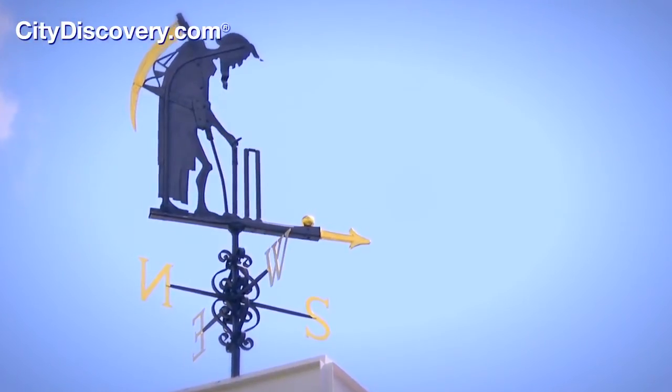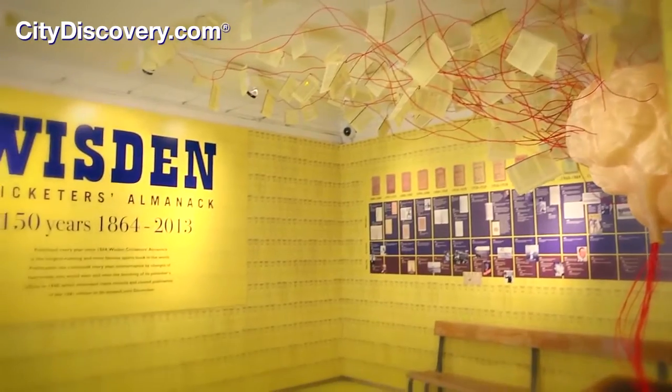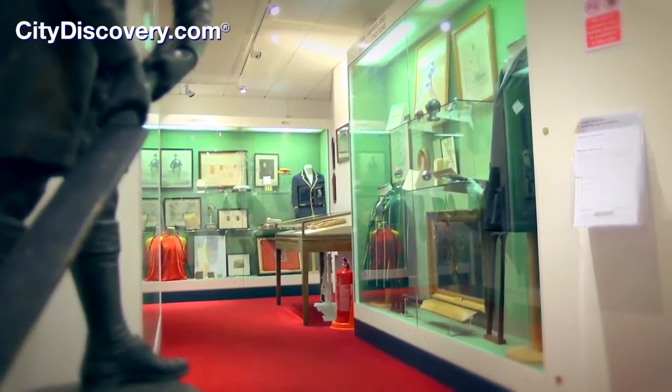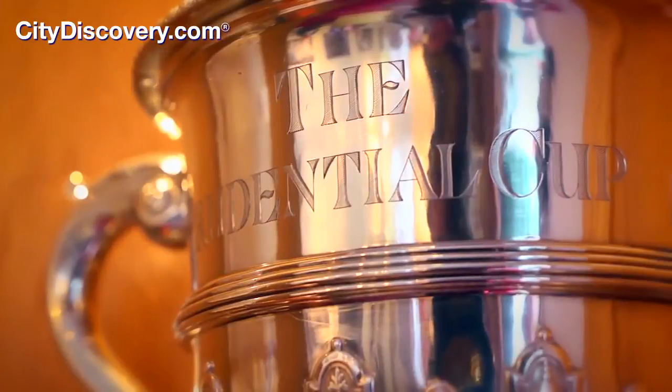Discover the home of cricket on the renowned Lord's Tour. Your journey begins in the MCC Museum, home to world-famous exhibits, including the iconic Ashes Urn, as well as the Prudential World Cup, lifted here by Kapil Dev in 1983.